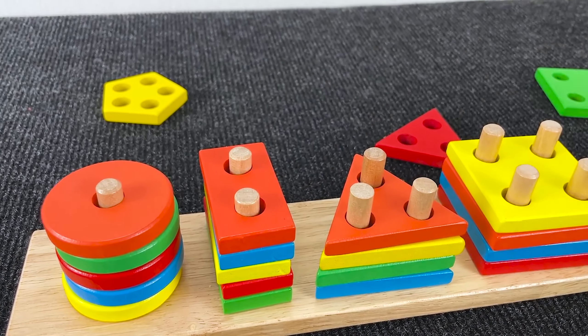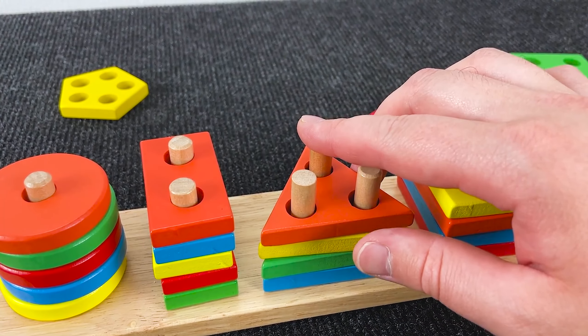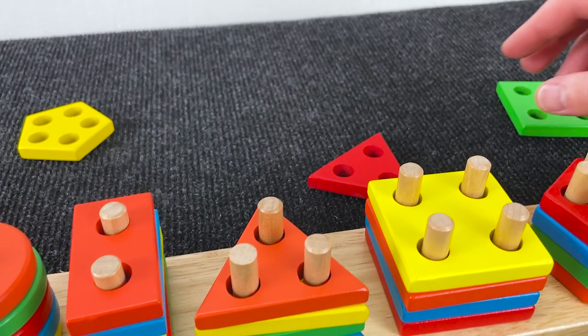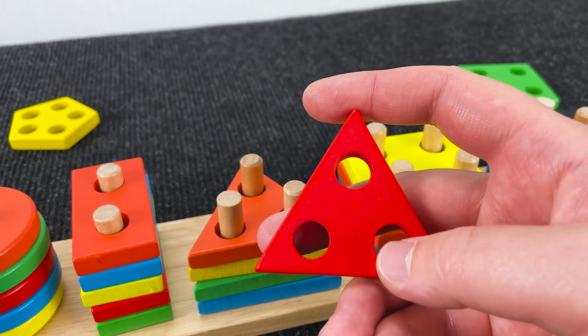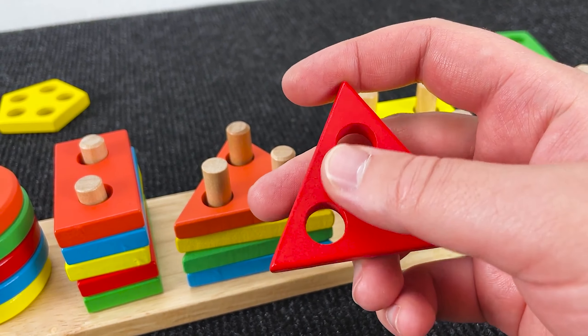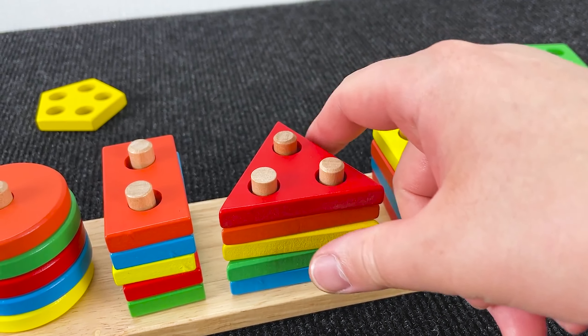Next, can you find a shape with three holes? Yeah, right, it's a triangle with three holes. And right, it's yellow. Put it down here in these pegs.